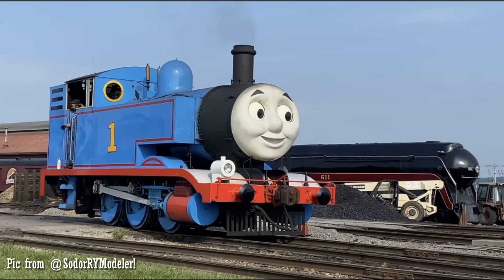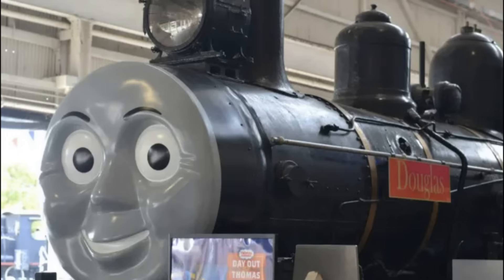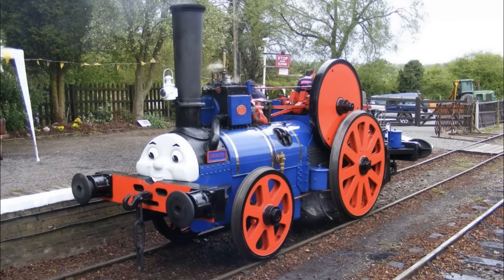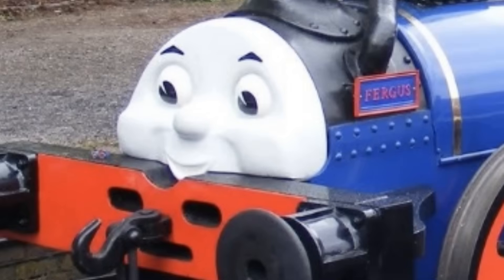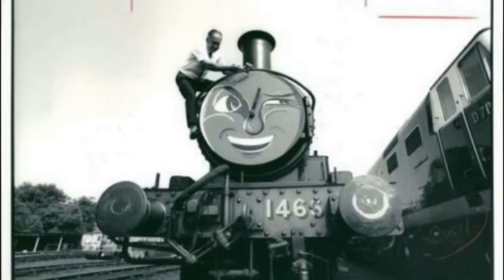Thomas with 611 - God, I wish I was at Strasburg. I also want to hug Rusty while I'm at it. American Douglas is admittedly strange looking and I don't like how he's looking at me, but it's cool to see that they did Douglas, even though his eyes are slowly eating away at my soul. This is Fergus - this looks exactly like how he would look in real life. He's kind of missing his entire chin but he still looks adorable. I want him in my collection right now.